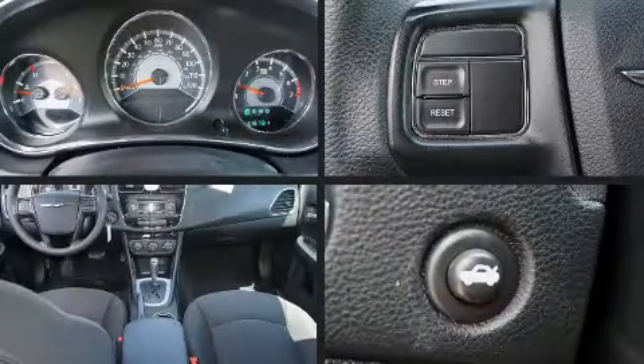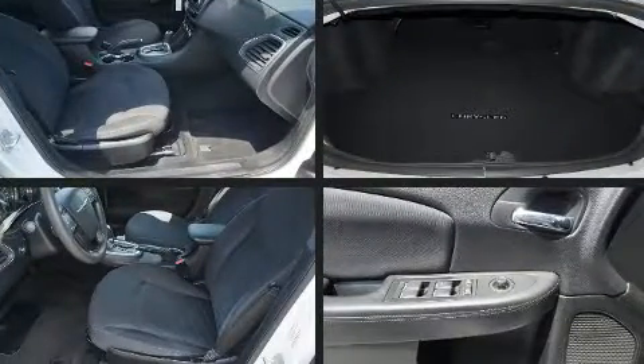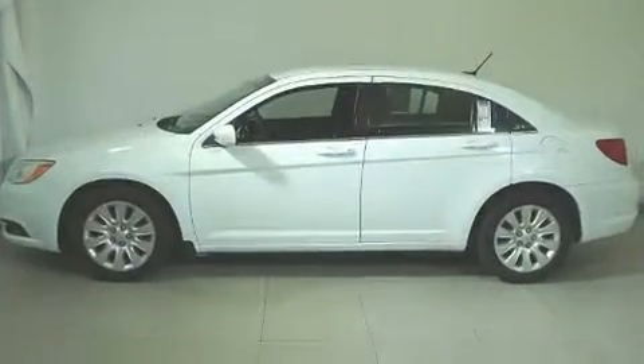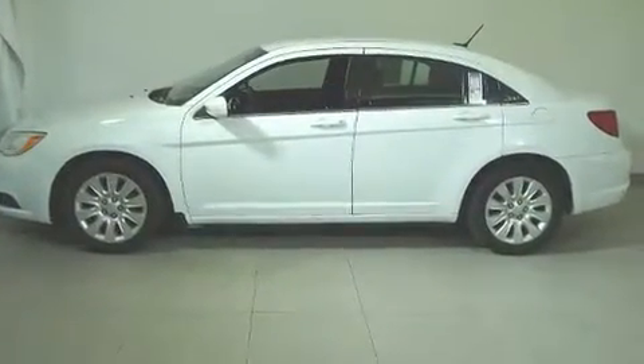Discerning drivers will appreciate the 2013 Chrysler 200. This four-door, five-passenger sedan provides exceptional value. It features an automatic transmission, front-wheel drive, and a 2.4-liter four-cylinder engine.